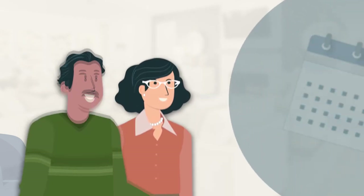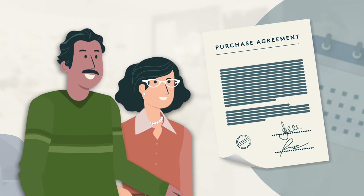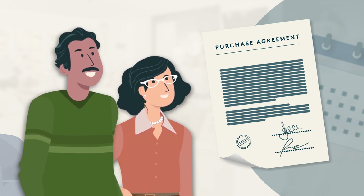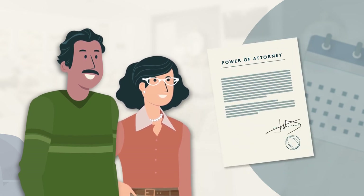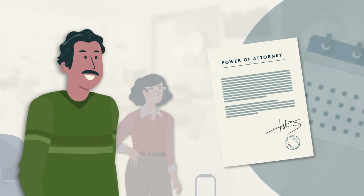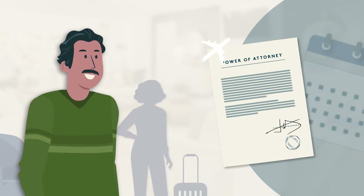On your closing day, all homebuyers listed on your home's purchase agreement should be present, along with their spouses, as some lenders and title companies may require spousal signatures. If you have made other arrangements, such as a power of attorney, then those parties must attend and bring any necessary documentation.